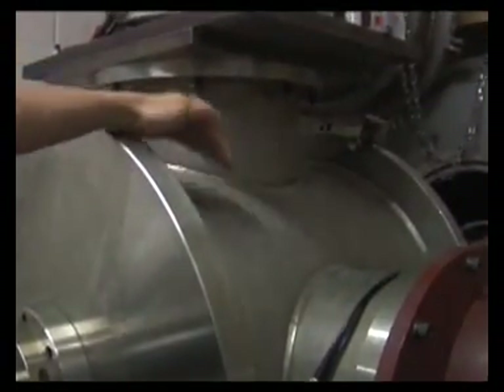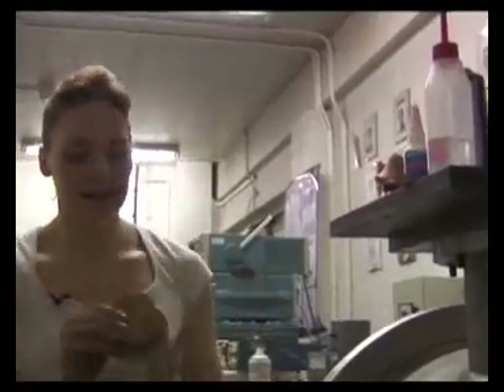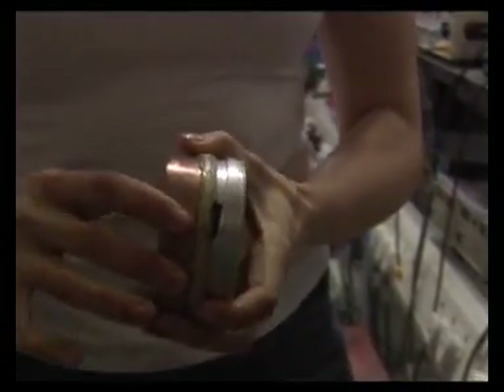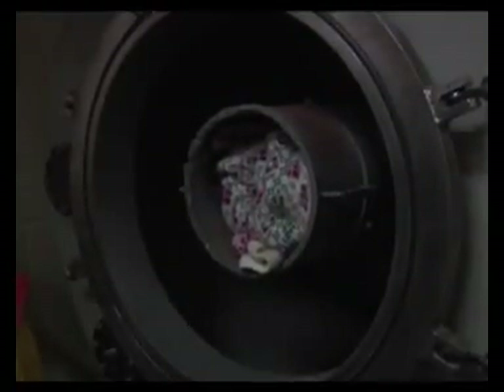We have a poor unsuspecting target in here — typically it might have a piece of copper on the back. After being hit at about 1,000 miles an hour, this is the sort of thing it looks like: the copper's been ripped apart, didn't stand a chance. We also have a catcher chamber — a huge thing filled with rags — that stops the target and bullet together so they don't go shooting off into Cambridge causing mayhem.